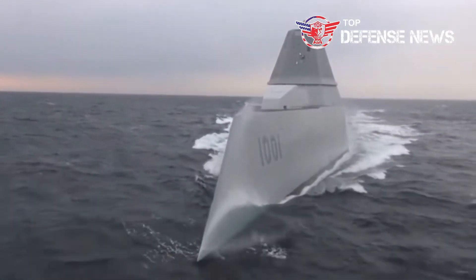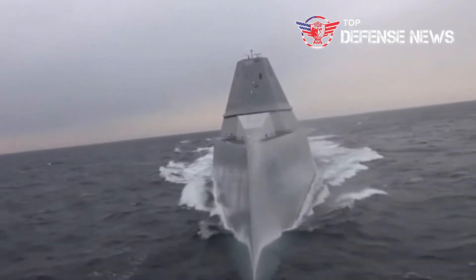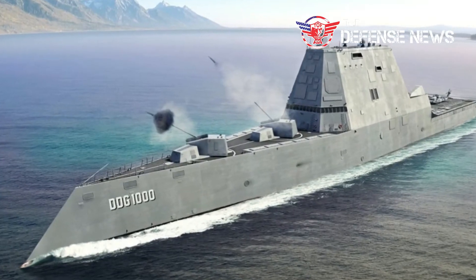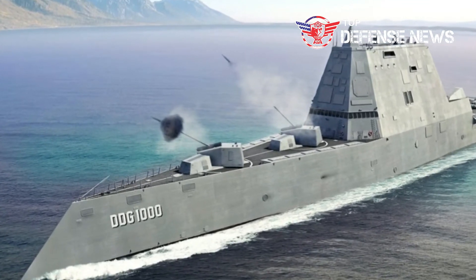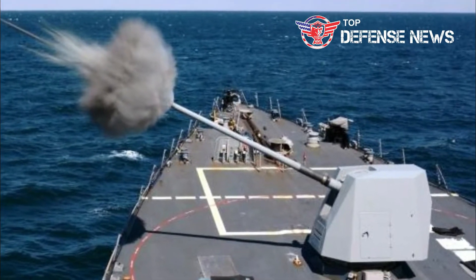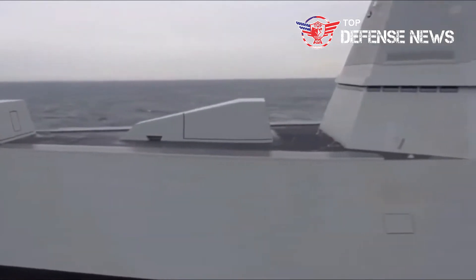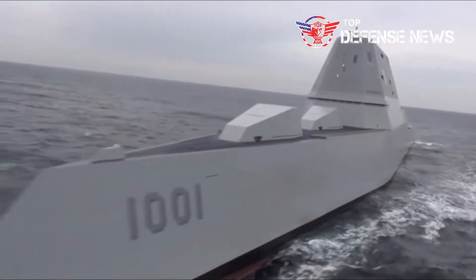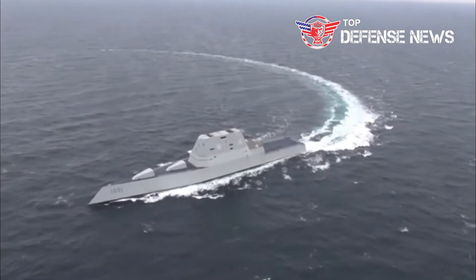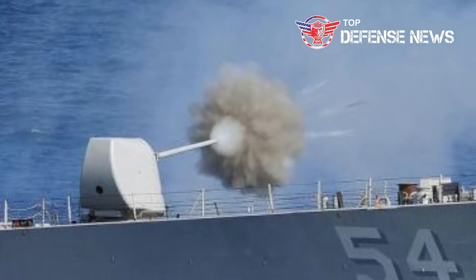Navy leaders believe the DDG-1000 is the right ship to house the railgun, but that additional study was necessary to examine the risks. With a displacement of 15,482 tons, the DDG-1000 is 65 percent larger than existing 9,500-ton Aegis cruisers and destroyers. Its integrated power system, which includes electric propulsion, generates up to 78 megawatts of onboard electrical power. It is also possible that the weapon could someday fire from DDG-51 Arleigh Burke-class destroyers, though the electromagnetic gun would most likely not work from the Navy's littoral combat ship.